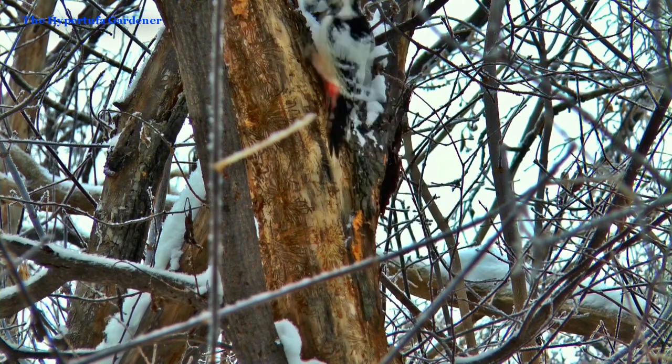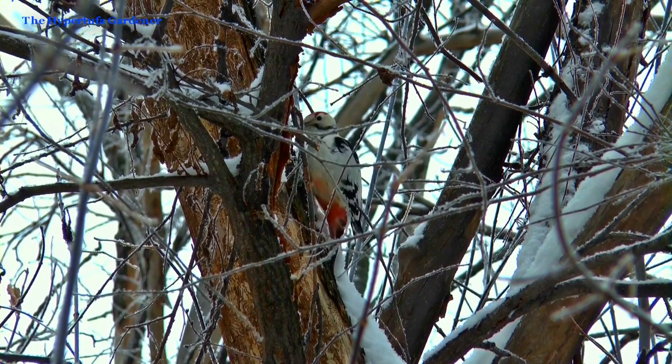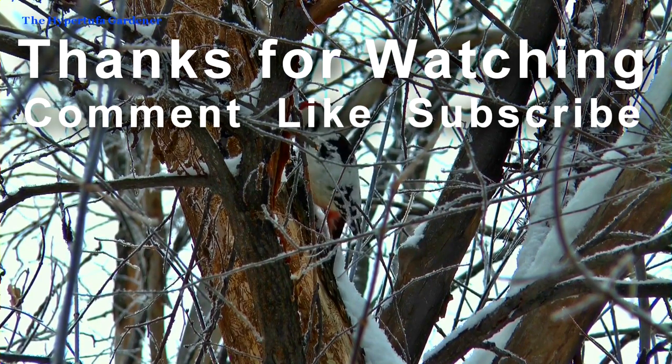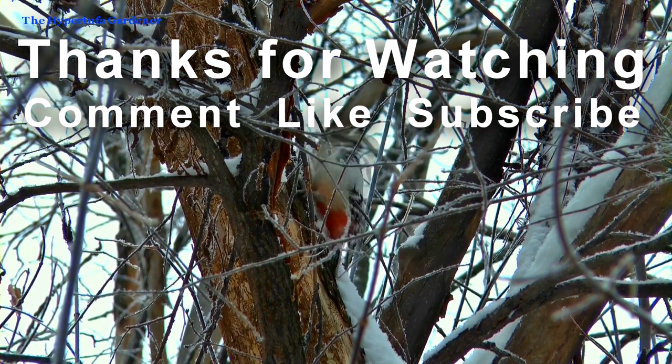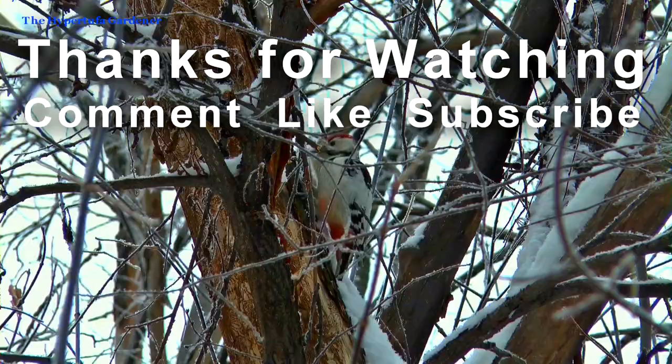Thanks for joining me today. Let's look forward to that winter snow flying. Stick around and watch a few more videos. Please give me a comment, a like, or subscribe.